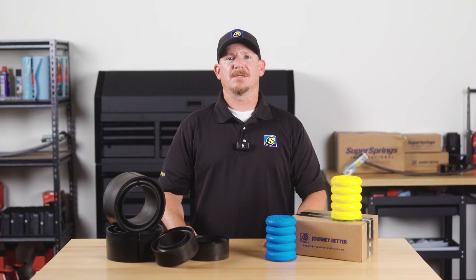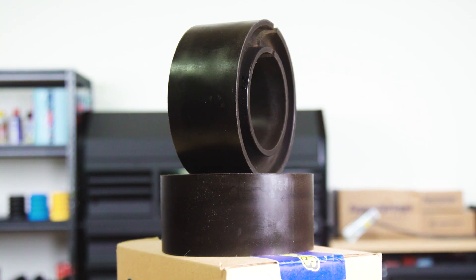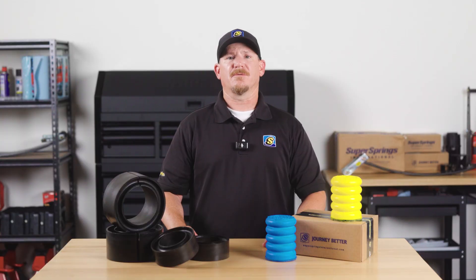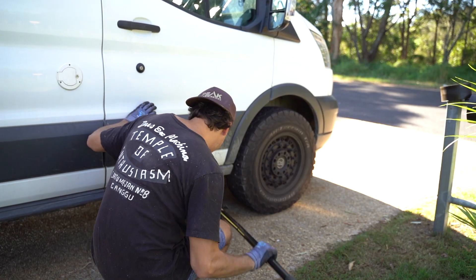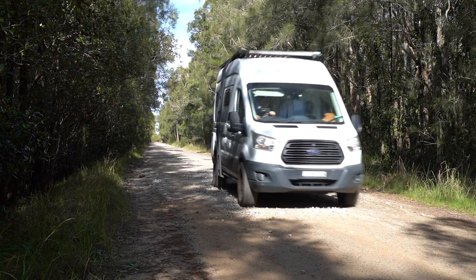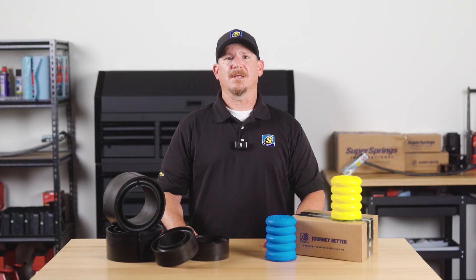Front suspension upgrades, like coil SumoSprings, don't just stabilize your ride — they actually make steering easier without interfering with mechanical steering systems. That means you get better control and less stress on other components, like the coil springs and steering gear.